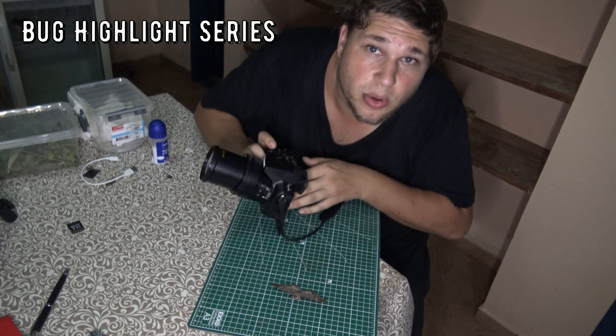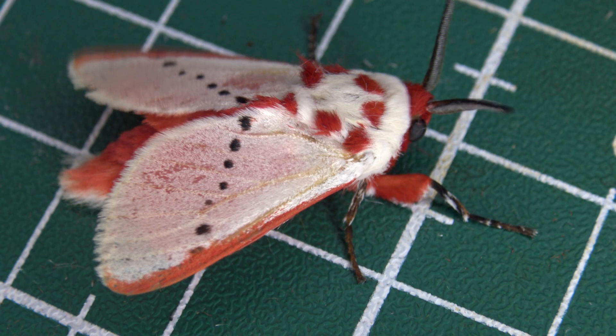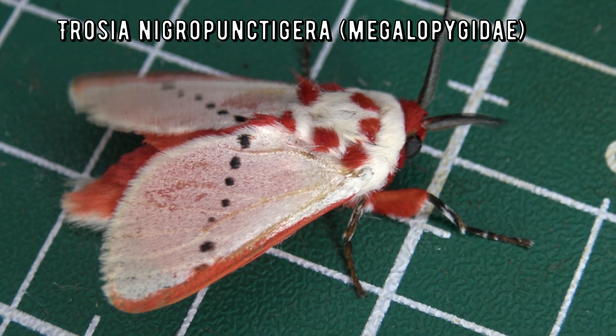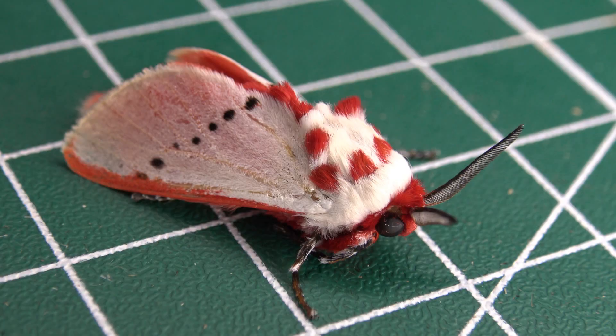This is Bert Coppens and welcome to my bug highlight. Let's start with an official identification. The scientific name is Trocia nigropuntigera — which sounds less wholesome than the strawberry cake moth.